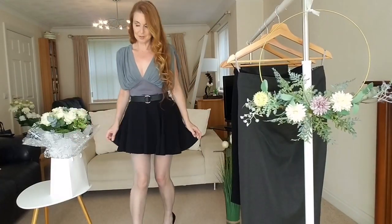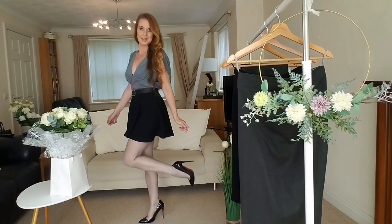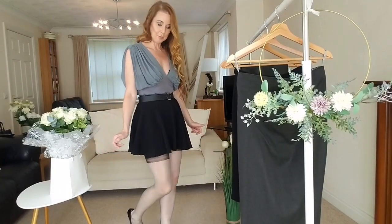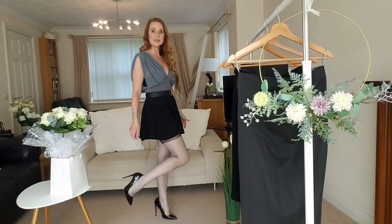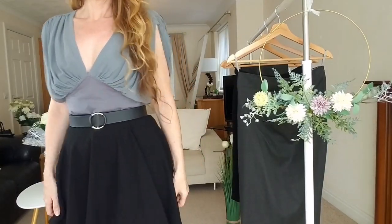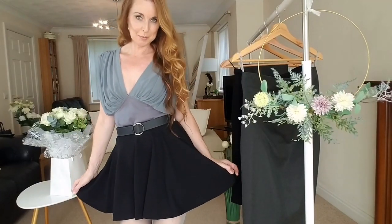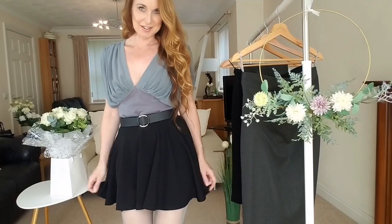This is obviously more of the casual office look where your boss lets you choose a lot more freely what you want to wear. So that's number one — write in your comments please and let me know what you think.